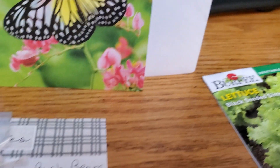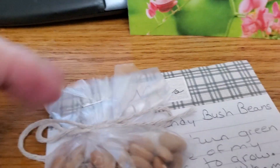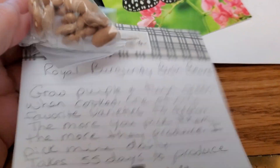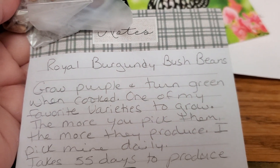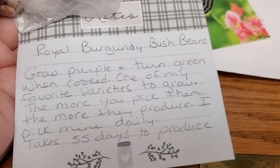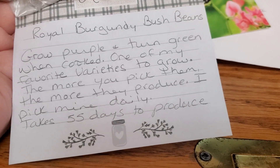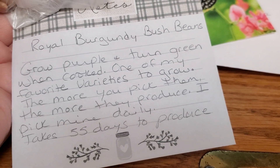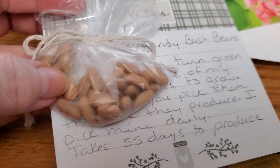These look like they came from her own garden. I'm not sure about that, but I'll show you this one first because I want to save the very favorite one for last. These are Royal Burgundy Bush Beans. I've never heard of them or grown them. It says grow purple and turn green when cooked. One of my favorite varieties to grow — the more you pick, the more they produce. Pick mine daily. Takes 55 days to produce. I can't wait to try this.